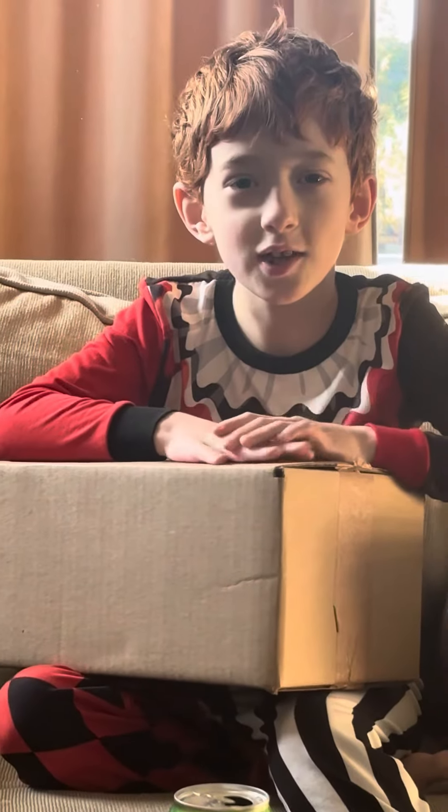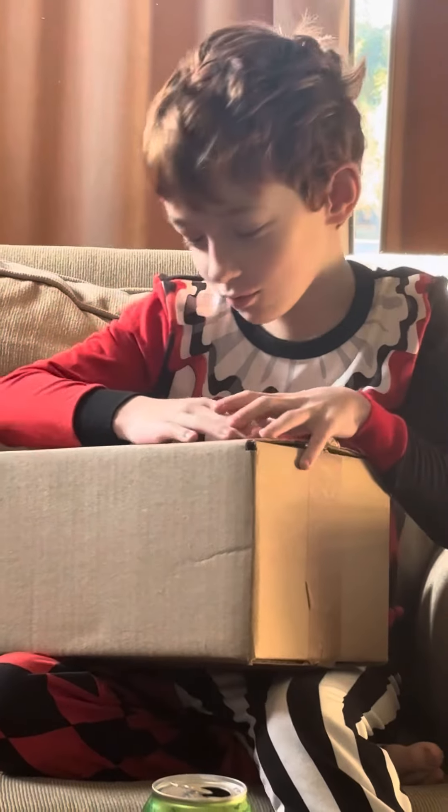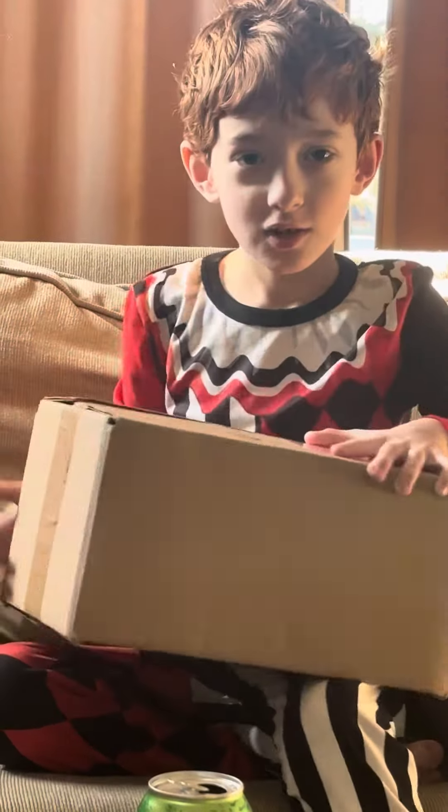Hey guys, it's Yaya here from the New Yaya Show. Today I got a box and I don't know what it is. Let's open it up.